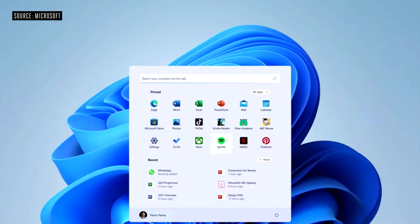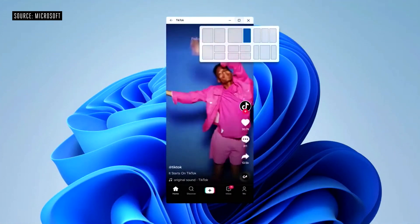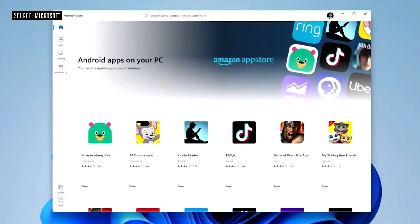Just one more small surprise: Android apps coming to Windows. They can be integrated into Start, they'll be integrated in your taskbar. You can window them the way shown earlier with these apps, and they're discoverable through the Microsoft Store using the Amazon App Store.